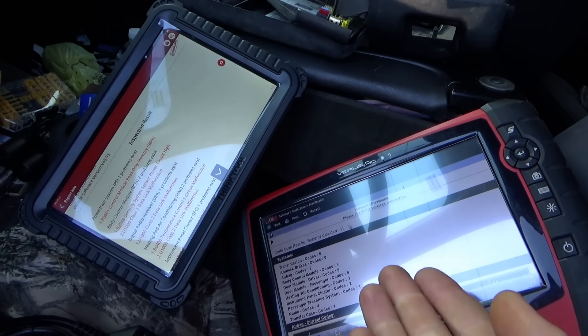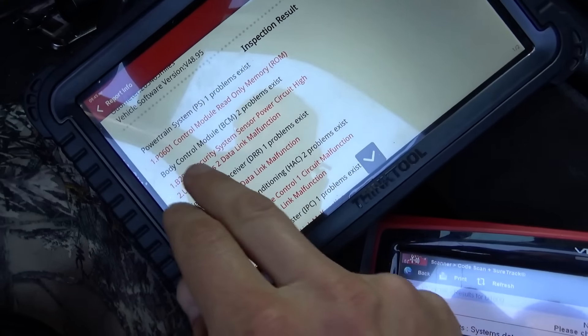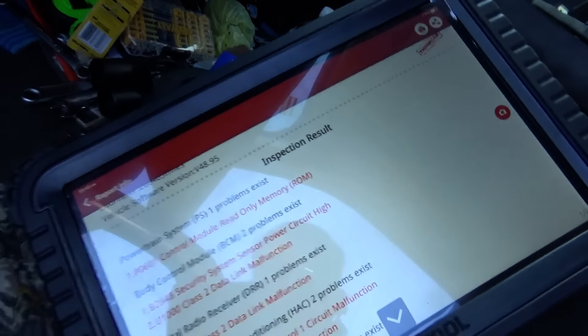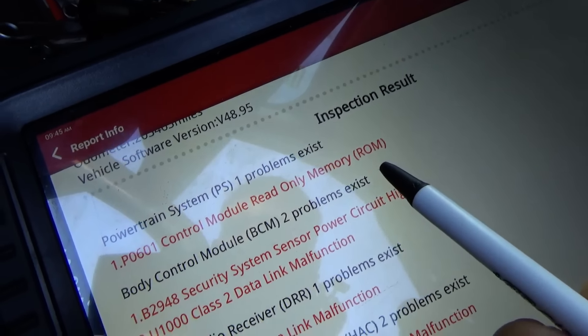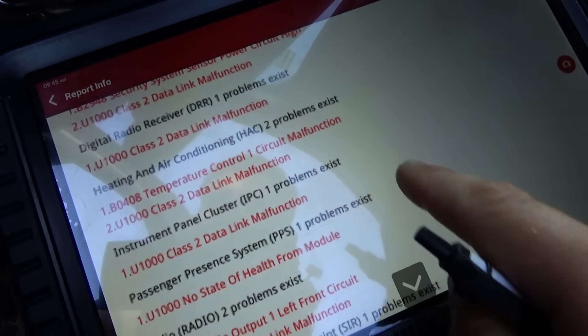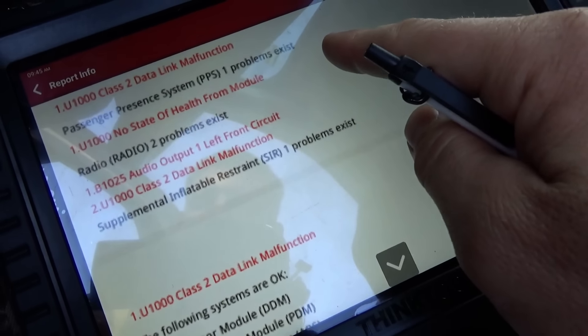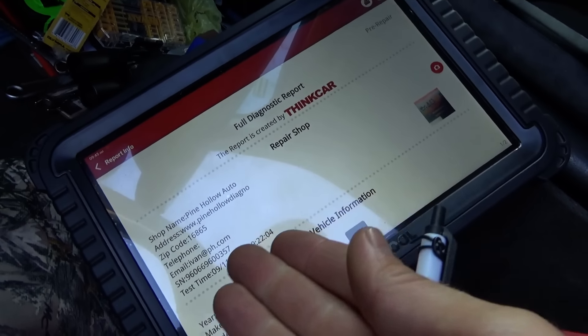I have two scanners here. The Launch think tool could not auto-ID the vehicle — that's a red flag, it can't talk to the engine computer. I manually punched in the VIN and in the powertrain system it says P0601: control module read-only memory ROM — that's not good. Looking at the other modules, there are U1000 codes in every single module. On the engine computer, you can't read codes directly and can't read live data — the engine computer is offline.